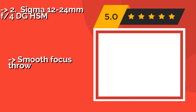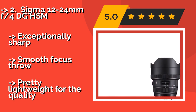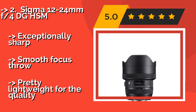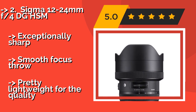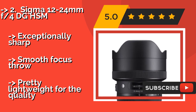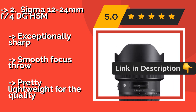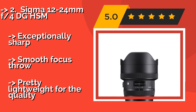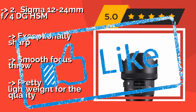The Sigma 12-24mm f4 DG HSM, around $1,319, compared to Canon's version of a similar option, is only deficient by a single millimeter in its focal length, and the images it creates are comparable. Some may even prefer its skin tones to the more expensive model. It is exceptionally sharp with a smooth focus throw and is pretty lightweight for the quality it delivers.